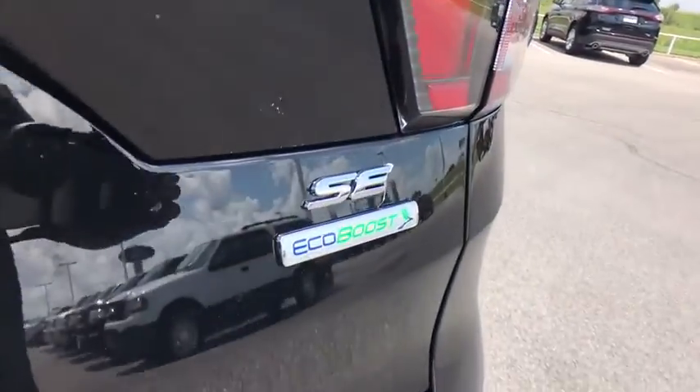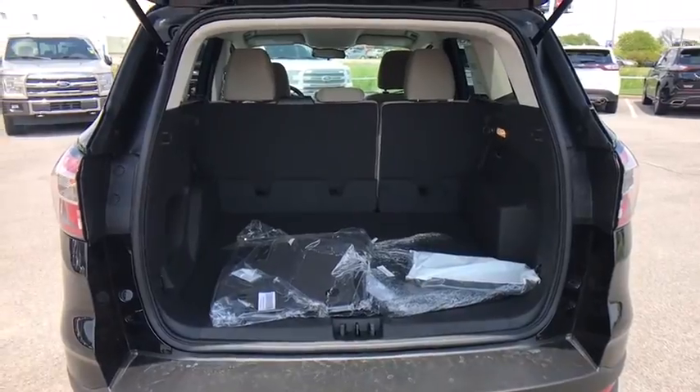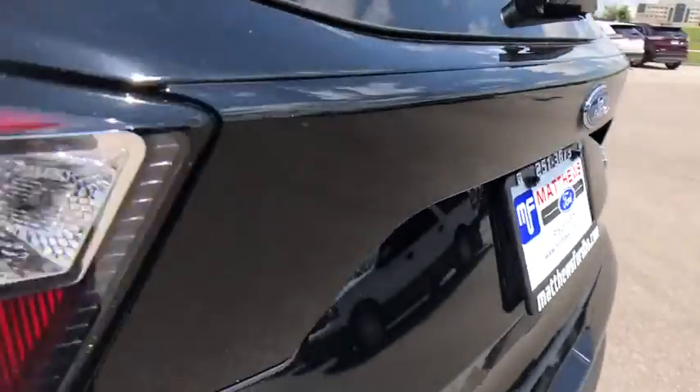Aluminum wheels, cruise control, floor mats, four-wheel disc brakes, AM-FM stereo radio, front-wheel drive, rear defrost, climate control, fog lamps, child safety locks.